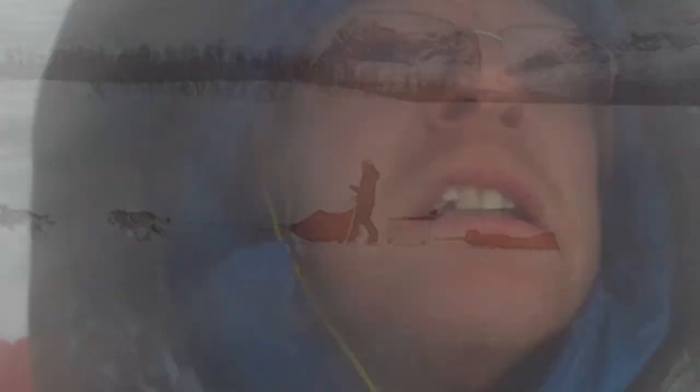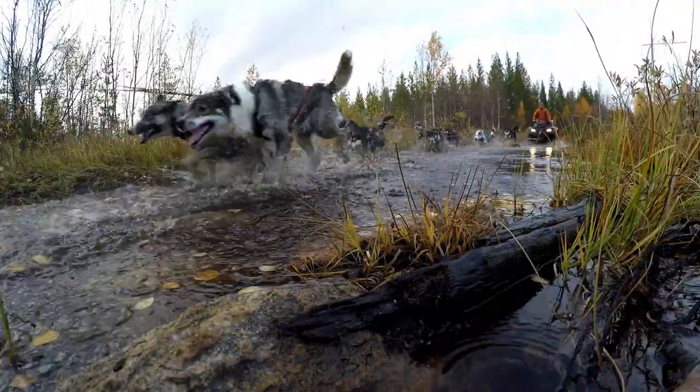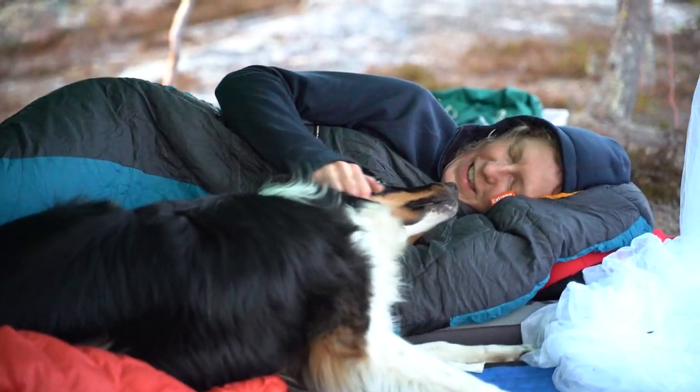We are Stine and Matti. We run a lifestyle company in the north of Swedish Lappland. For a living, we work as nature guides and dog mushers. This is our life, our dream, and our home. You're welcome to follow us on the journey.